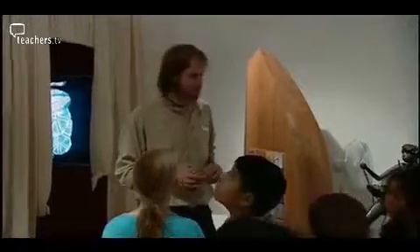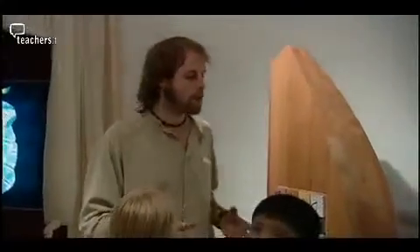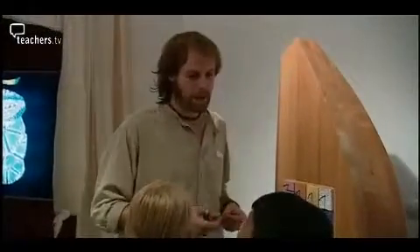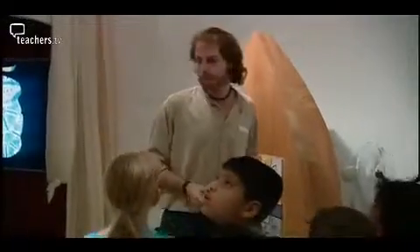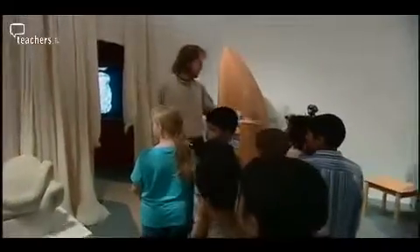This is Sensing Sculpture — an exhibition of pieces of artwork and sculpture that have been specially designed so that you can touch and feel things. Remember before I said you can't touch things in galleries, you're not allowed to touch the pictures. Well this exhibition has been specially set up so that you can touch things.